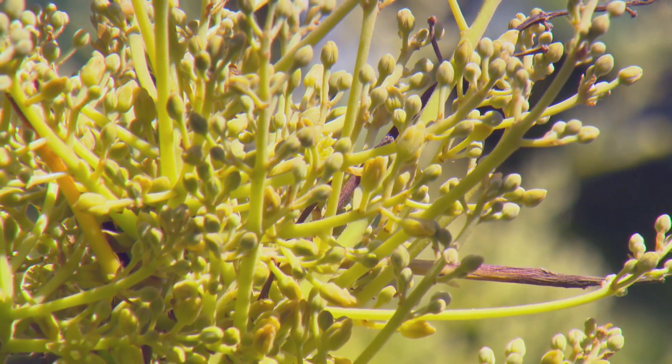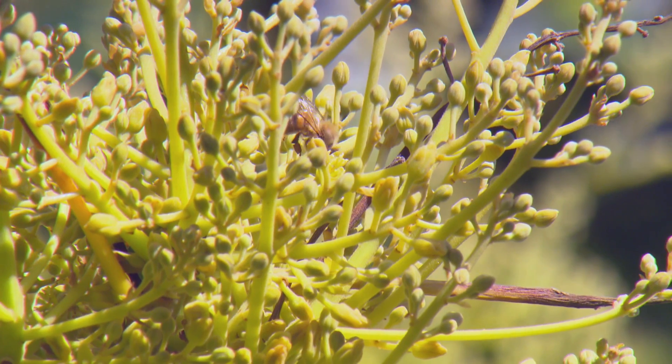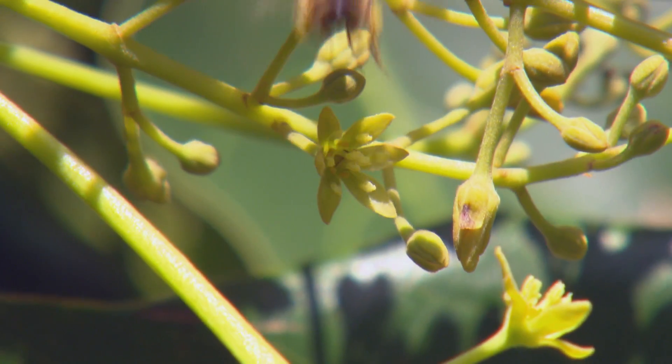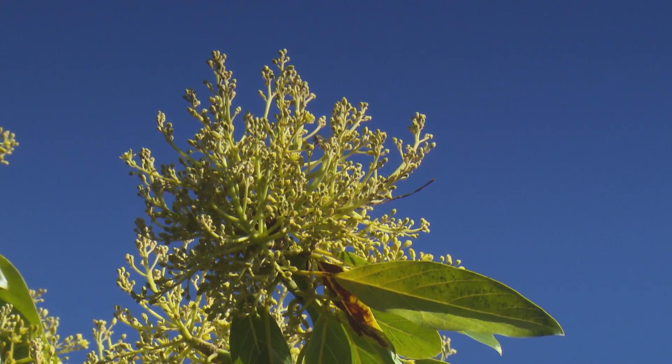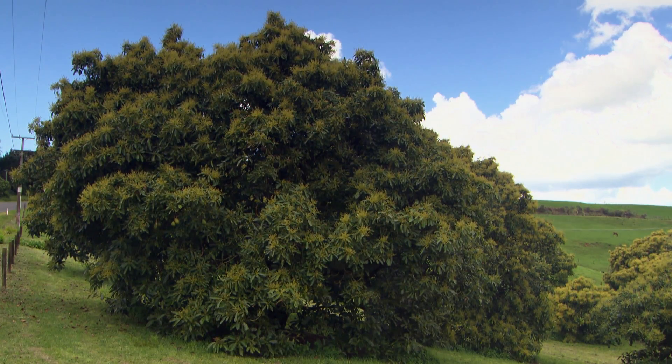Pollination of avocados in New Zealand is largely done through the use of honeybee hives, like it is for most crops. So we started from a position of trying to understand how that was functioning — were the honeybees doing their job? We also knew that avocados had an unusual flowering system, but we just didn't quite understand how unique that system was here in New Zealand.